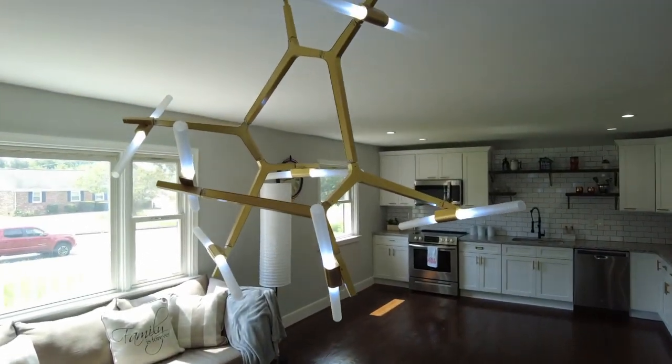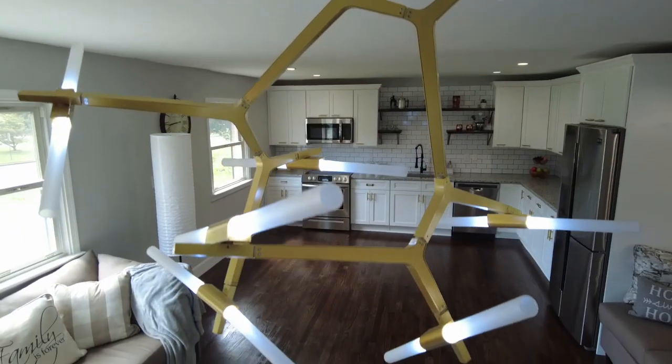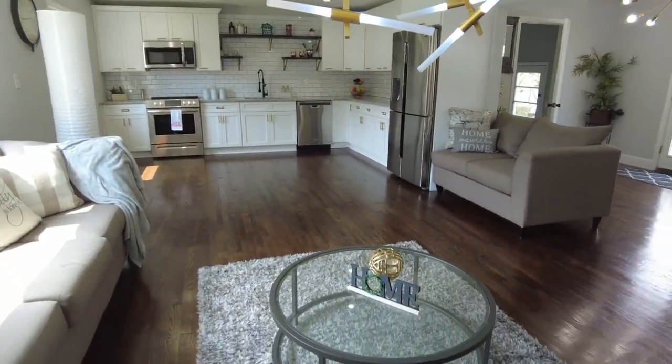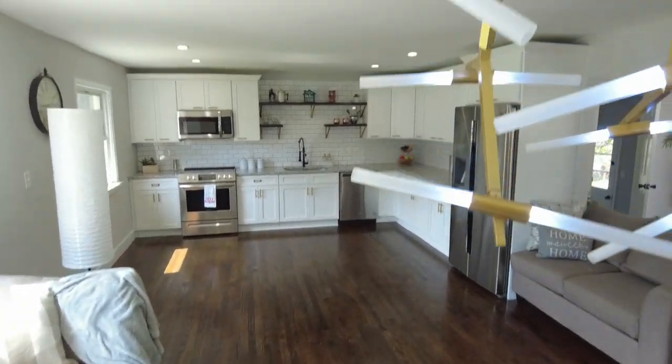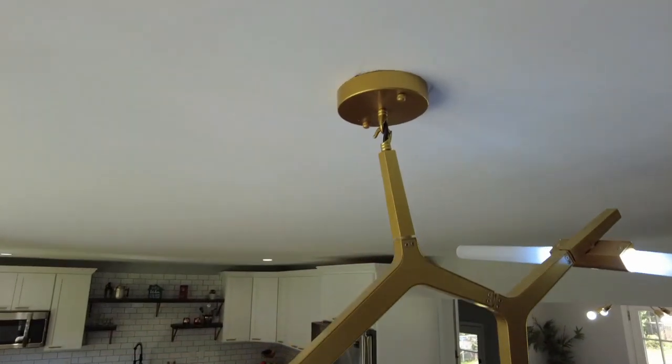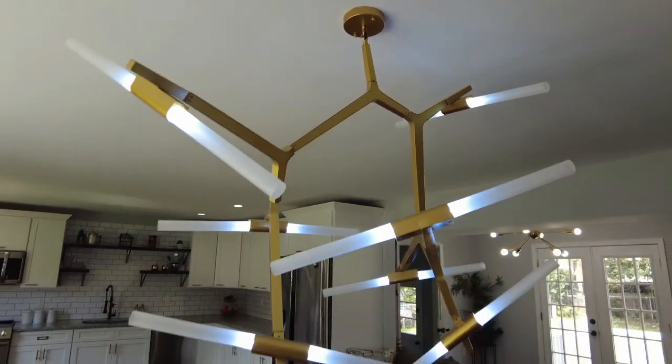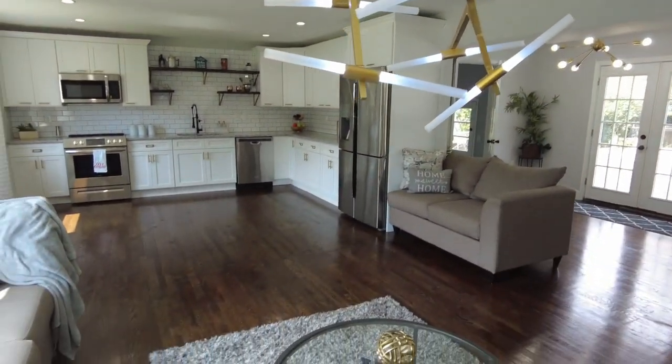All right. This is the focal point here on the first floor. We have a beautiful, very modern fixture there. If someone doesn't like it, you can simply swap that out — that fixture will disconnect right there and you could put in one that's a little more to your taste. But it's a very unique fixture.